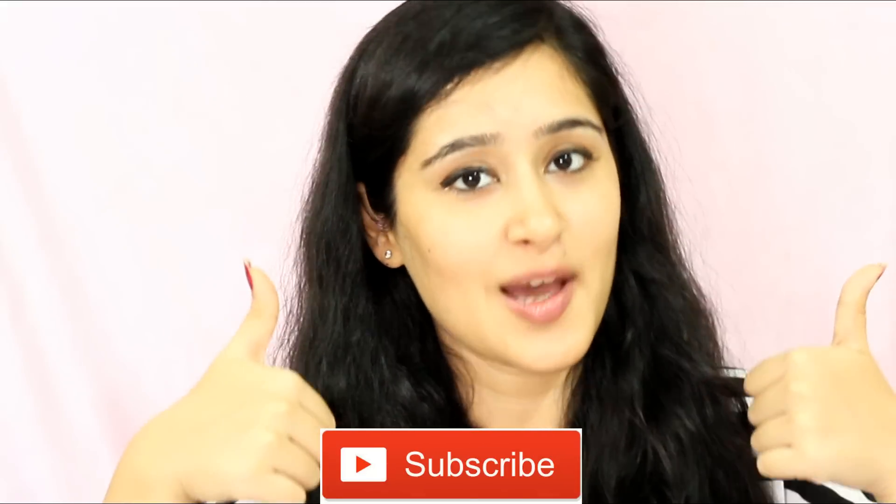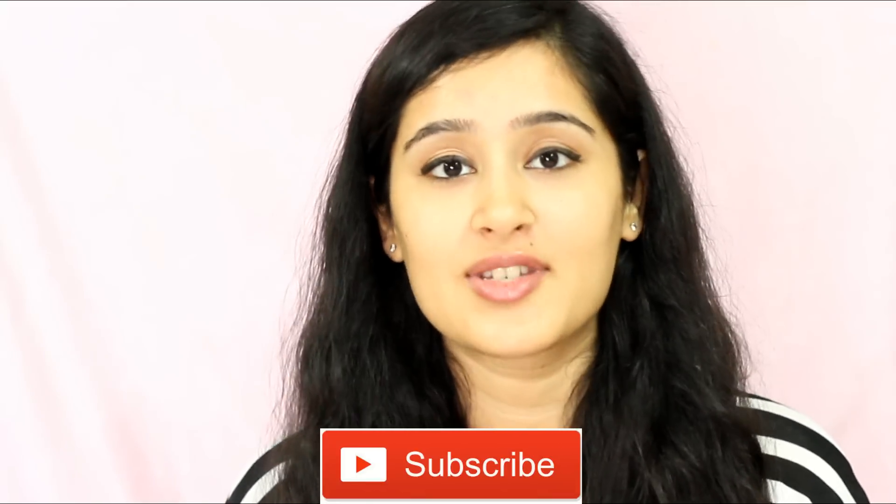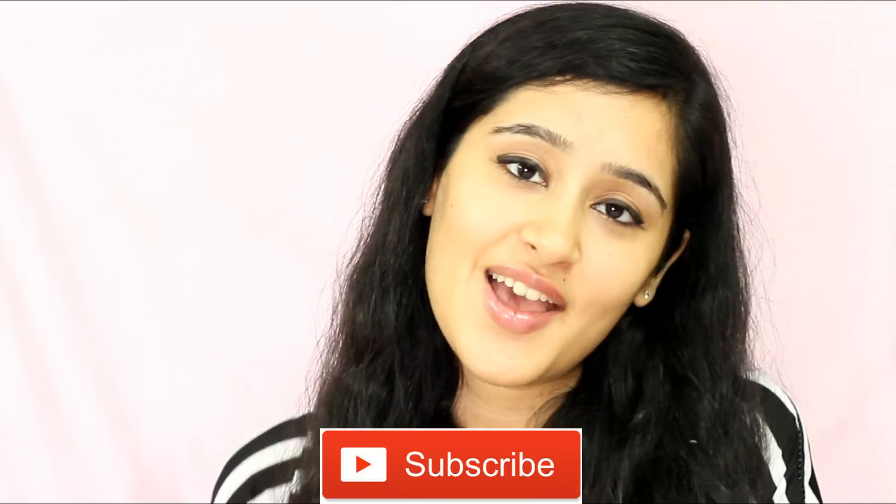If you like this video, give it a thumbs up and also subscribe to my channel for regular updates about skincare, fashion and makeup related videos. I will see you guys next time. Bye!